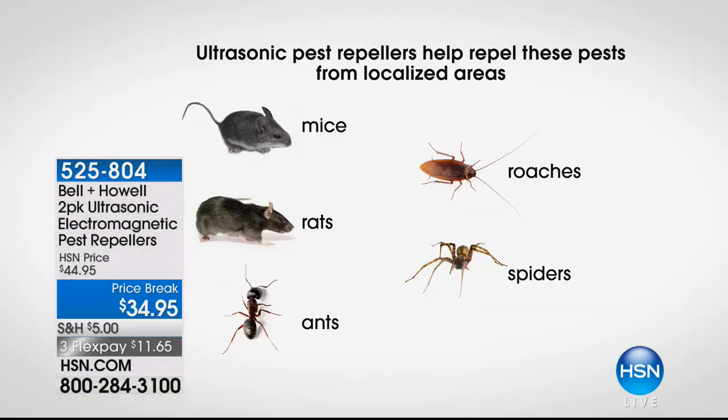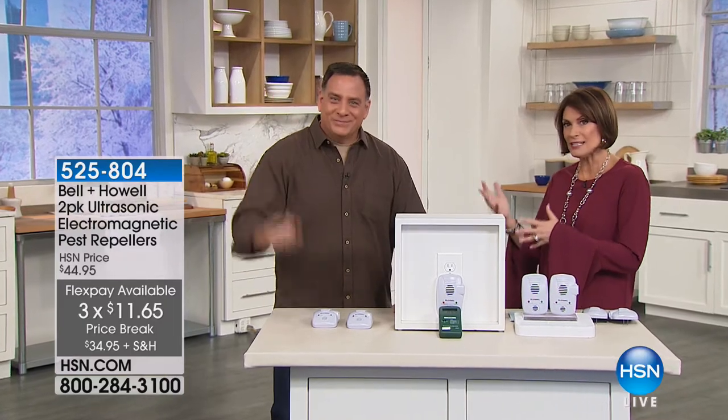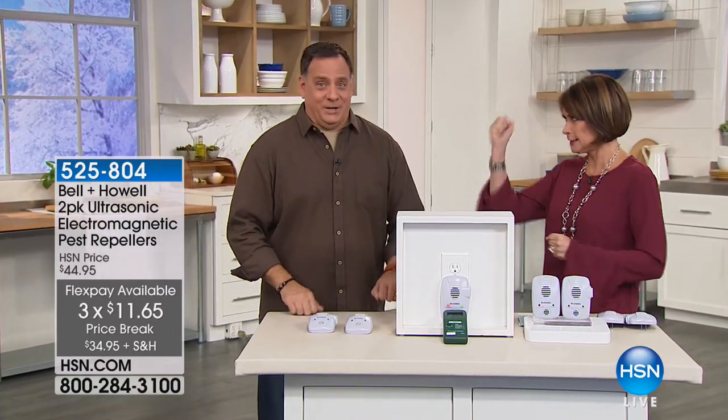Mice, rats, ants — have you ever tried to get rid of ants? Good luck with that. We're going to give you two for $34.95, three flex payments. Joining me is Luca Pudo, who is an expert when it comes to pest repelling. To the rescue.